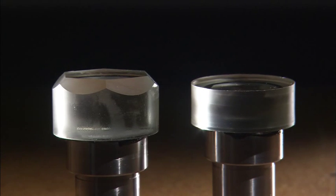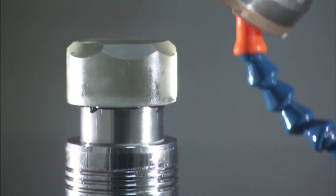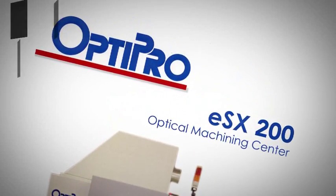It can be a one tool, two tool, three tool process. Can it make spheres? Absolutely. Can it make flats? Absolutely. But what it's really focused on is the complex stuff — the facets, the prisms — that unique stuff that is very difficult to manufacture without a 5-axis grinding platform like the ESX.